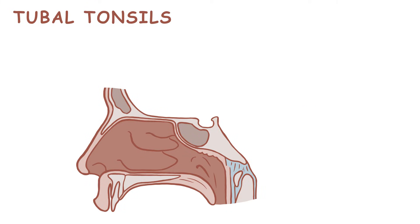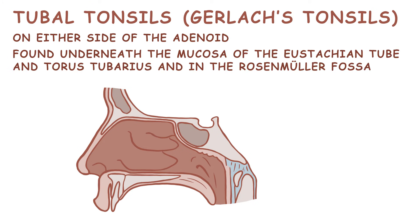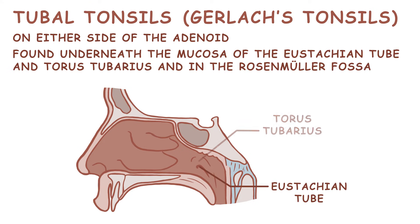You have tubal tonsils, also called Gerlach's tonsils, on either side of the adenoid. They are often hard to see, except when the adenoid is removed. They are underneath the mucosa of the eustachian tube and torus tuberius, and in the Rosenmüller fossa.